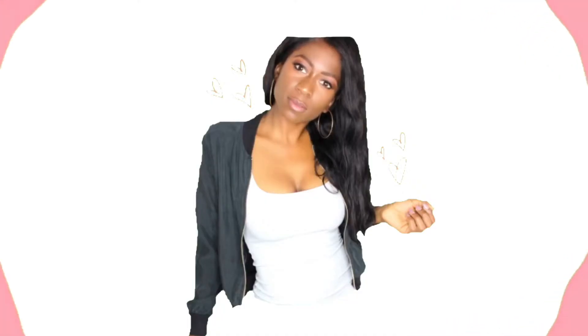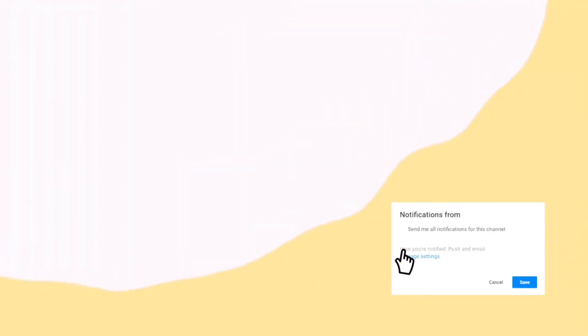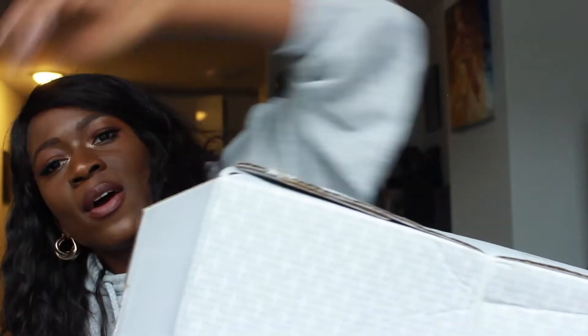Hi guys, it's me Darlene and today I'm going to be doing a really exciting video. I put in an order with H&M to buy a coat. I was online and I literally switched straight on — I don't even think I was looking at coats, it just was the first thing. It was like new arrivals and they just got this coat and it's literally the dream coat.